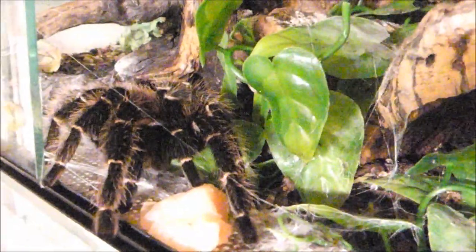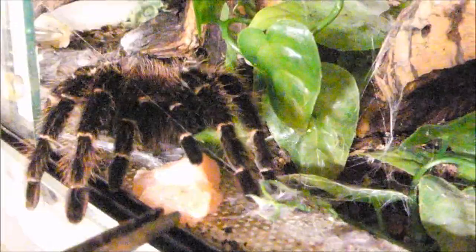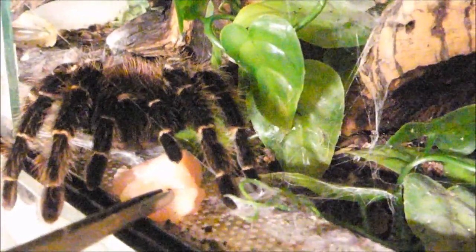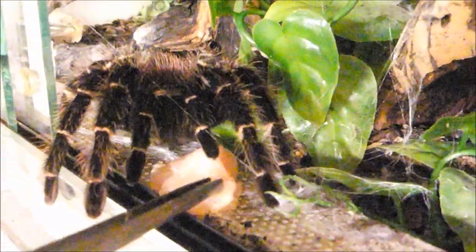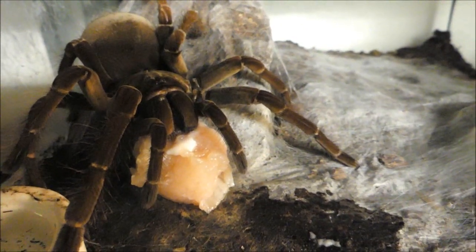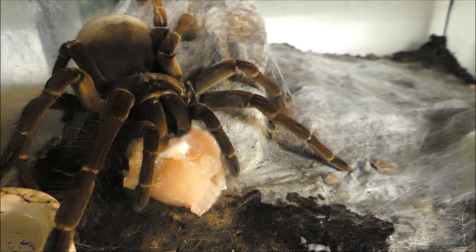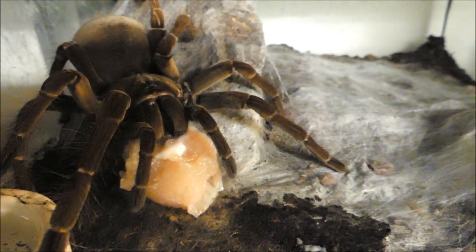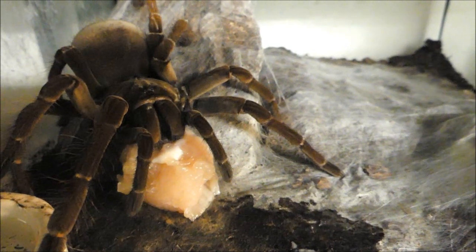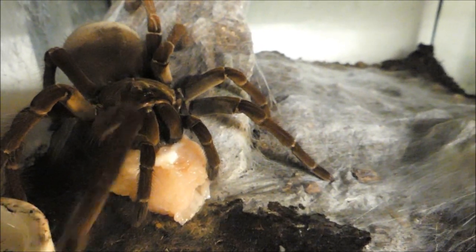Diese große Lasiodora hat noch nicht ganz verstanden, dass es sich um Beute handelt, aber auch sie wird später fressen. Ein großes erwachsenes Theraphosa-Weibchen. Nach Verzehren einer so großen Beute kann bei solchen Spinnen der Hinterleib, das Abdomen, auch mal schnell die Größe eines kleinen Apfels erreichen.